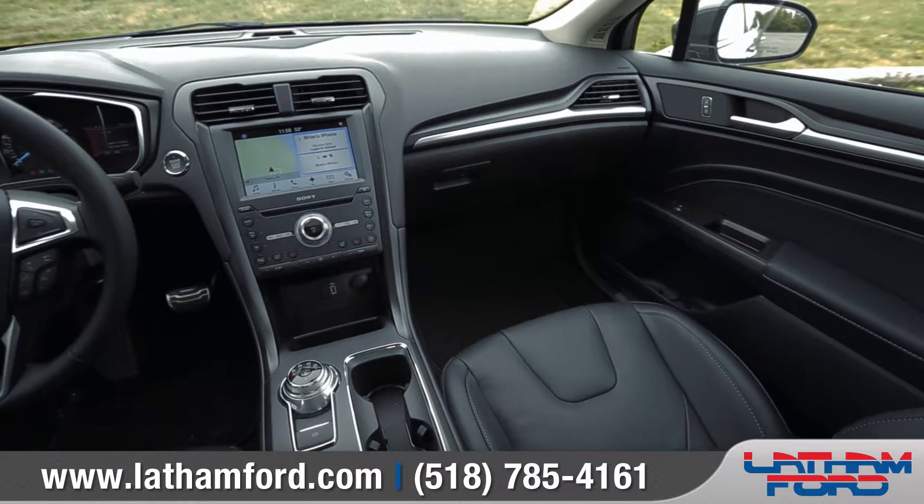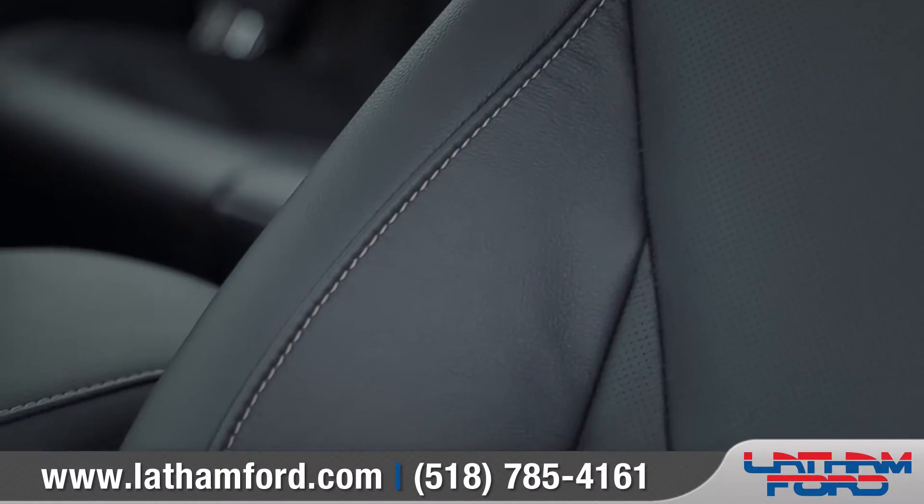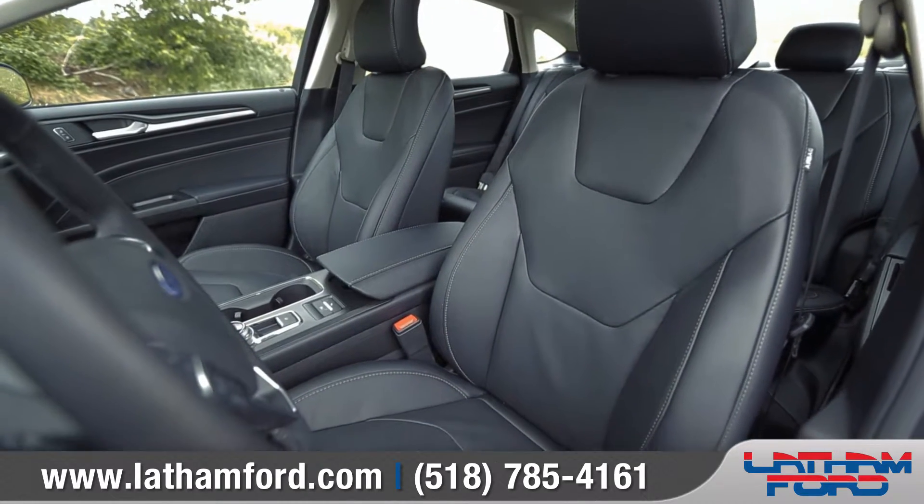The spacious interior of the 2017 Fusion was thoughtfully designed, and it shows. Available leather-trimmed and heated front seats convey luxury and add comfort.